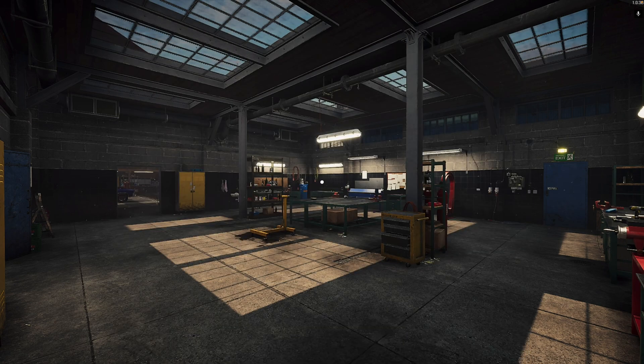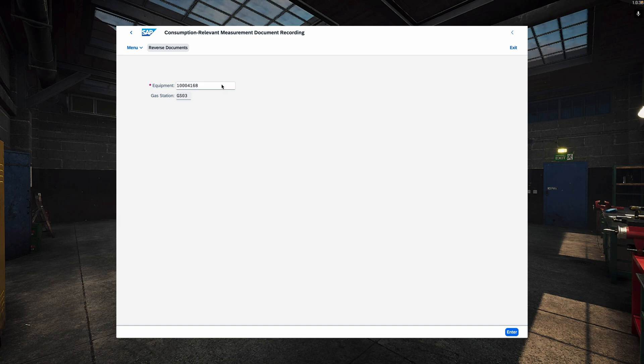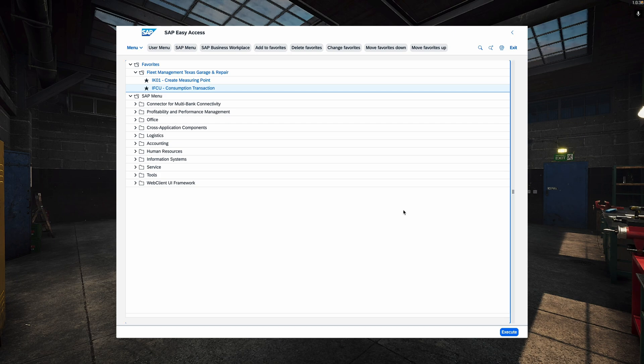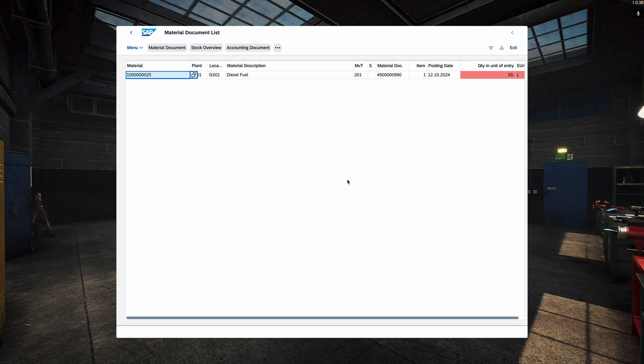Now we can book fuel consumption in the system. I've got good and bad news. The good news is it's possible to do it in SAP. The bad news is there is no Fiori app for it — basically, for fleet management, there is no standard Fiori app from SAP. Everything is GUI based. The transaction is IFCU, which is used for fuel consumption and mileage readings. I select the GMC, the gas station — which holds a storage location behind it — and we enter, for instance, 65 liters. On the same screen we can also enter the mileage counter. After saving, two things happen behind the scenes: measurement documents are created for the fuel and the mileage, and — only for fuel — a material document is also created with the goods issue for the fuel consumption.